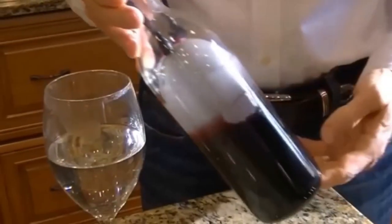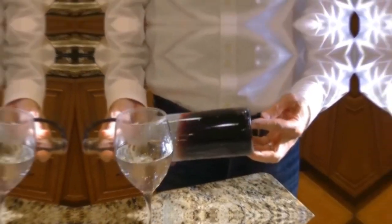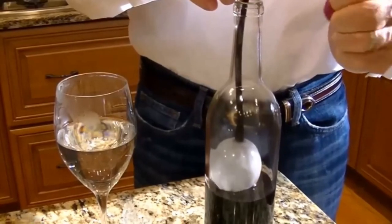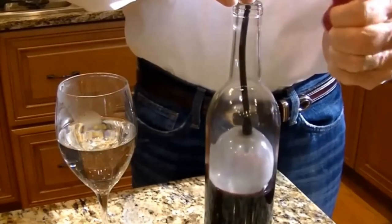Air Cork Wine Preserver: Preserve the flavor of your wine effortlessly with the Air Cork. This easy-to-use design involves placing the balloon inside the bottle and inflating it until the bottle is sealed.